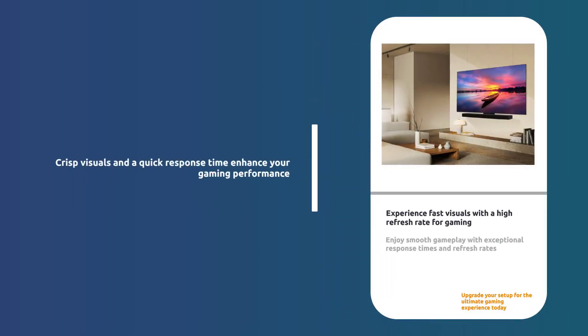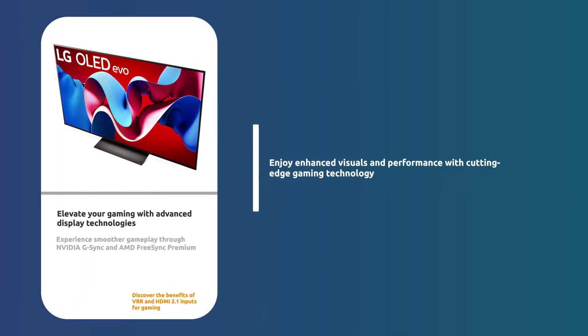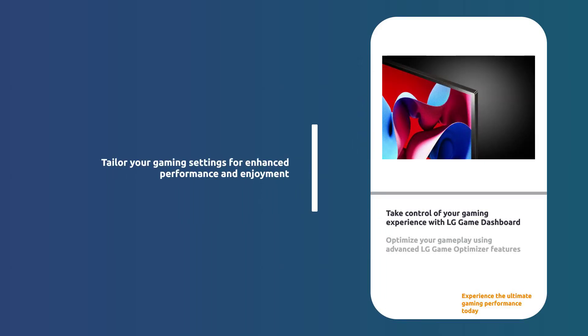Enjoy crisp, smooth visuals with a 0.1 millisecond response time and up to 144 Hz refresh rate for seamless gaming. NVIDIA G-Sync, AMD FreeSync Premium, and VRR provide enhanced gaming quality with 4 HDMI 2.1 inputs. The LG Game Dashboard and Game Optimizer give you complete control over your gaming experience.